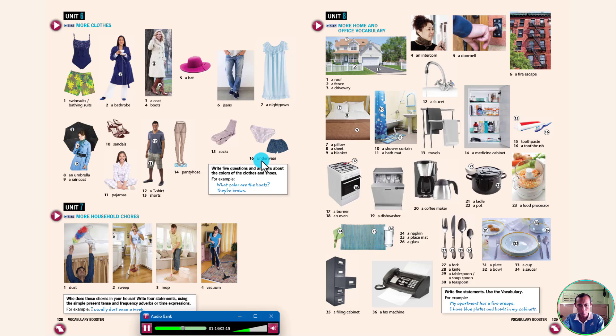Swimsuits / Bathing suits. A bathrobe. A coat. Boots. A hat. Jeans. A nightgown. An umbrella. A raincoat. Sandals. Pajamas. A t-shirt. Shorts. Pantyhose. Socks. Underwear.